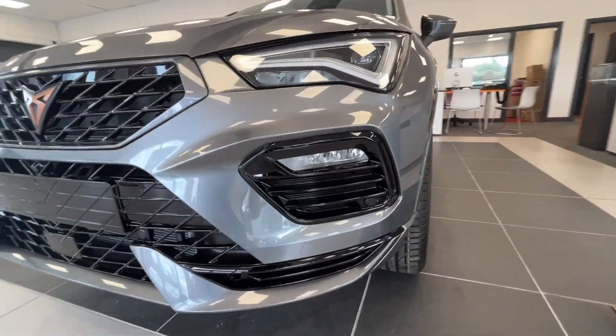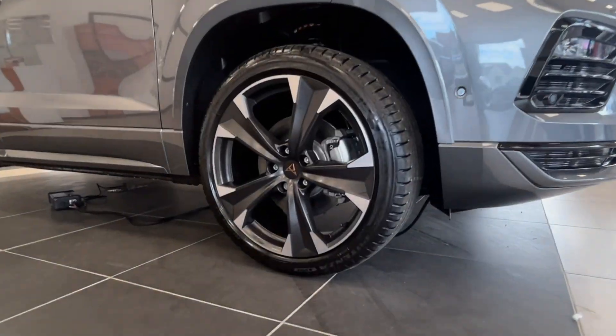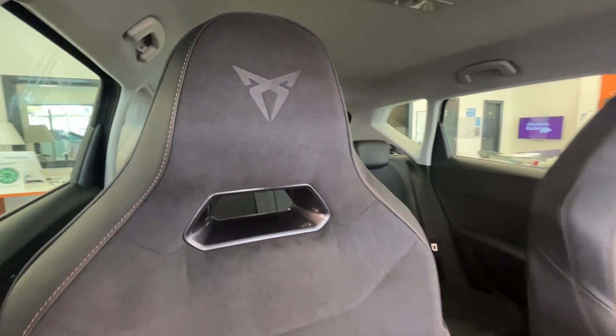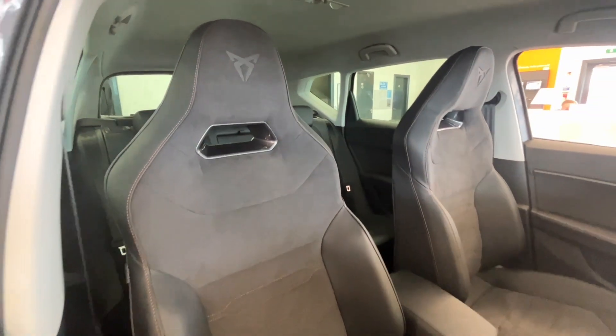This is finished off in the fantastic graphite grey and comes with 19-inch sport machined alloys. Inside we have the bucket sports seats and dynamica. Oh, and did I mention the extra large boot space which this car now provides?